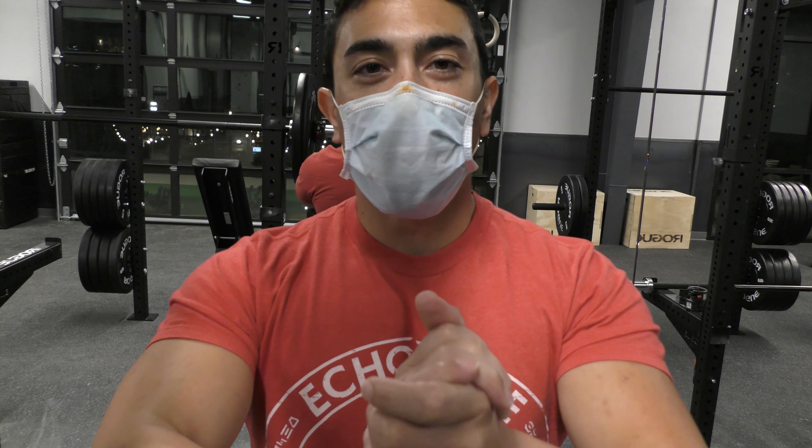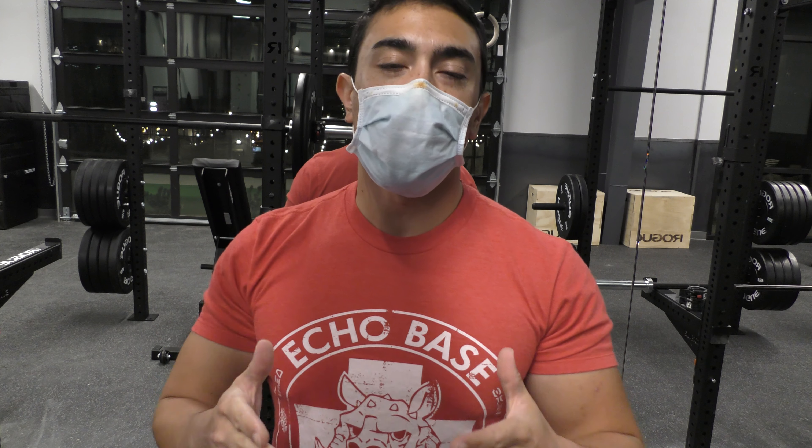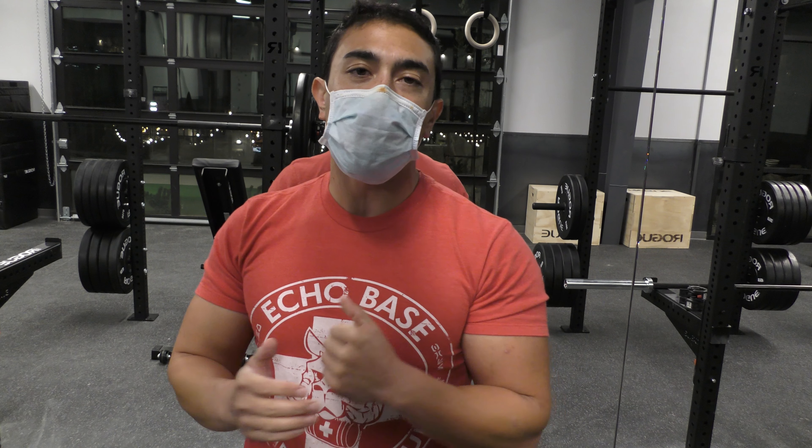All right YouTube, it is your boy Alex Trains Chess back here for another video. I want to welcome you guys to Mesa Rim North City. This is a brand new Mesa Rim facility up in North City, around San Marcos — it's in North County of San Diego.